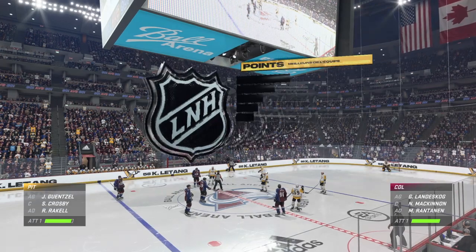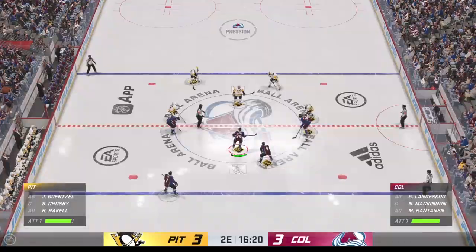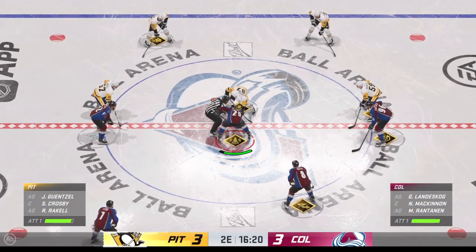The Penguins have shifted momentum after that equalizer. They seem to be moving a lot better as well as executing with the puck, and that's something that is critical as they move through this game — and it's the reason why they got the equalizer.